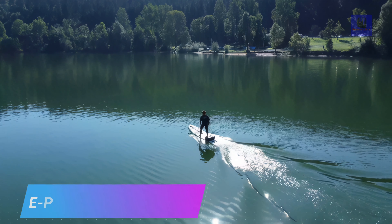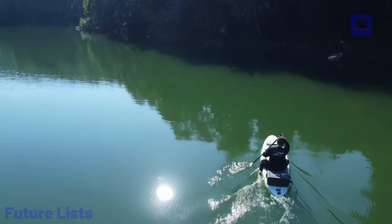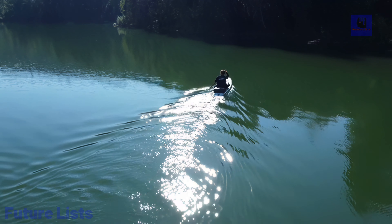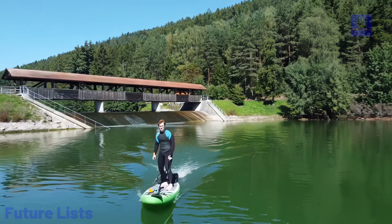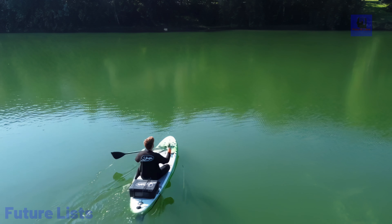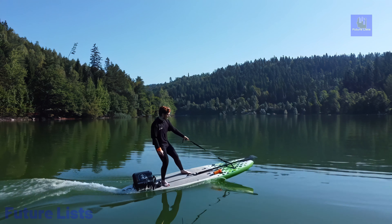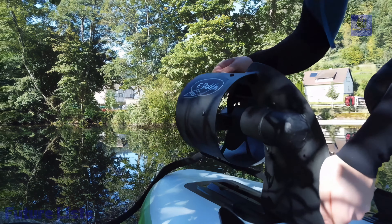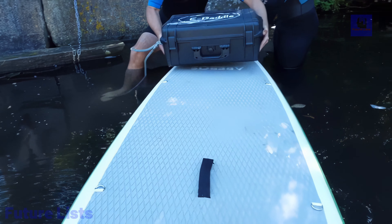The e-paddle is the next leap in stand-up paddling, ushering in a revolution in water sports. In a world where stand-up paddling has gained immense popularity, the e-paddle takes the experience to an entirely new level, featuring an innovative electric motor that seamlessly integrates into the board. The e-paddle kit allows you to transform any ordinary stand-up paddleboard into a powerful e-paddle setup in mere seconds. Boasting up to three hours of battery life, emission-free and near-silent operation, speeds of up to 18 km per hour, and an eco-friendly adventure that's quick and easy to install.